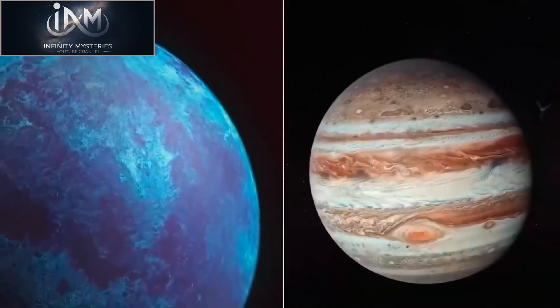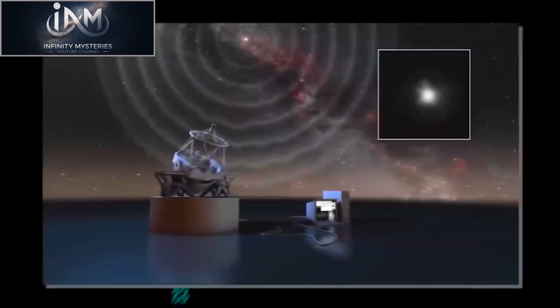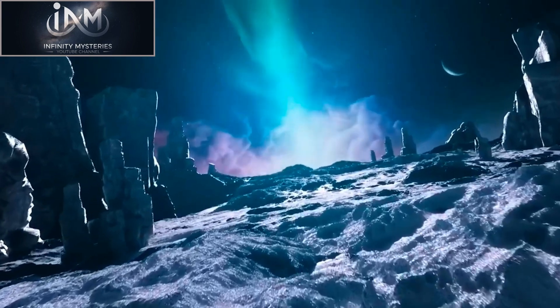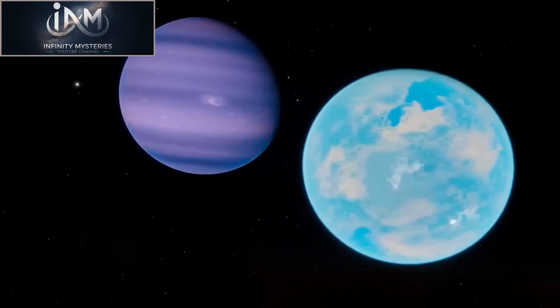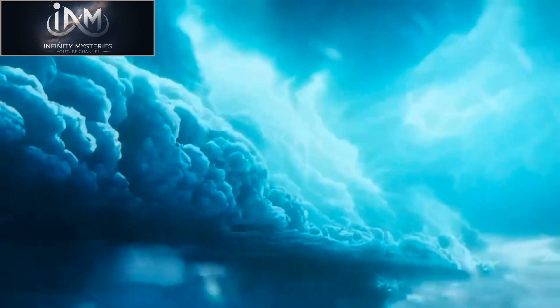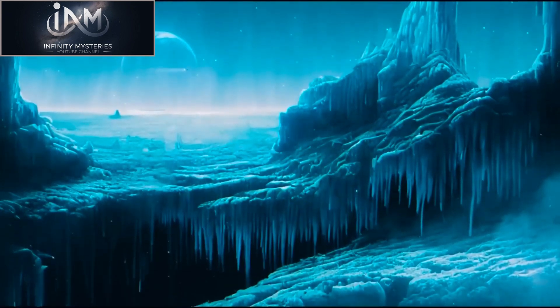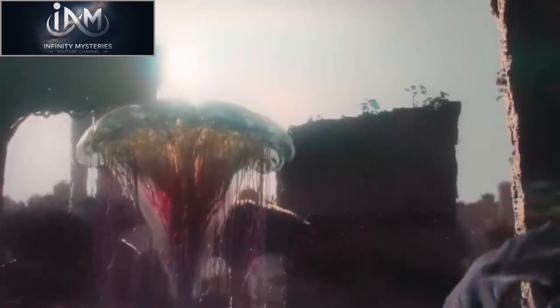Studying Proxima b is challenging due to its distance from Earth. Located approximately 4.2 light-years away, it would take a spacecraft over 25,000 years to reach the planet using current technology, meaning all observations have been made using telescopes and instruments from Earth. Because Proxima Centauri is a relatively dim star and Proxima b is too small and too close to it to be directly imaged, scientists use indirect techniques. One of the most promising is looking for signs of life in the planet's atmosphere, which can be detected using telescopes.